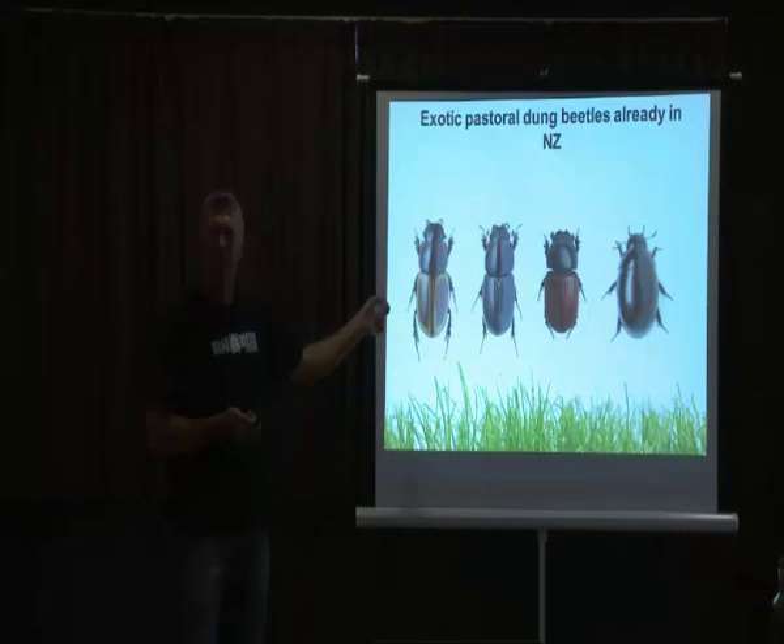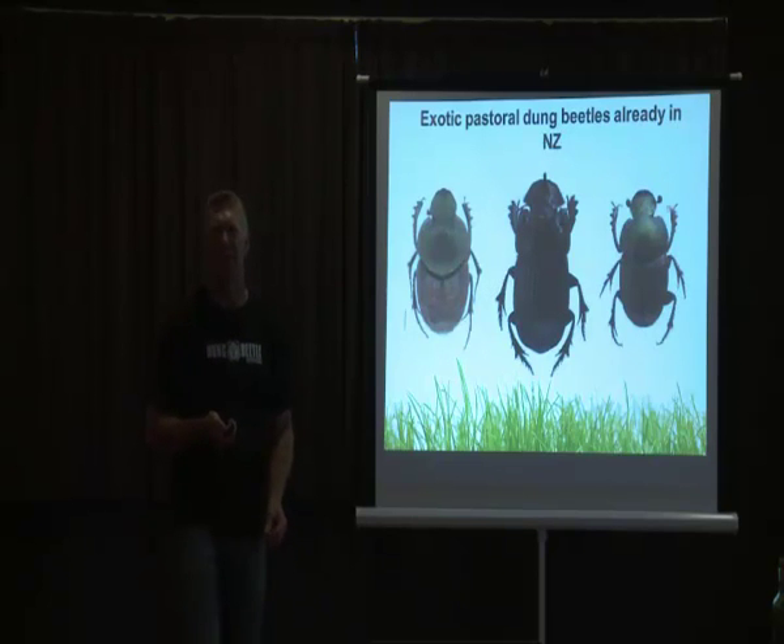Those ones I mentioned live inside the dung piles. We've got a bunch of them here already — this is just a few examples, but they're all small. They've all come in from Europe or Australia by accident, and they do very little in terms of getting rid of our manure.